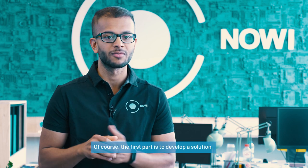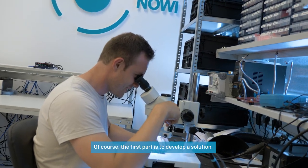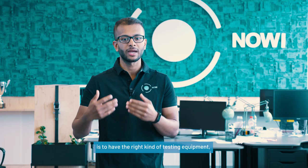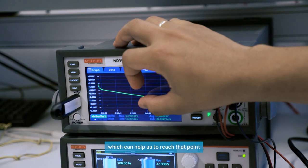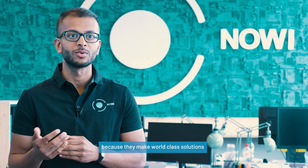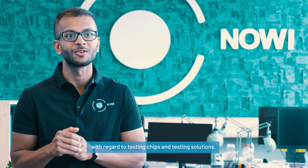I think reliable partners are really important to be able to reach that. The first part is to be able to develop a solution which we know is really good. And the way to do that is to have the right kind of testing equipment which can help us to reach that point. Tektronix is a really good partner in that case because they make world-class solutions with respect to testing chipsets and testing solutions.